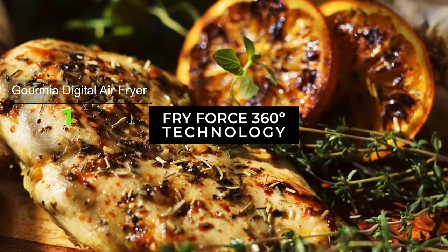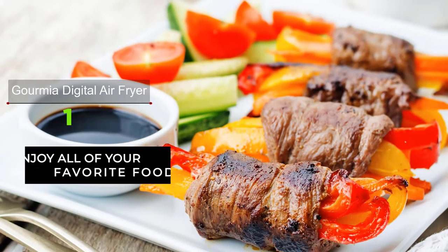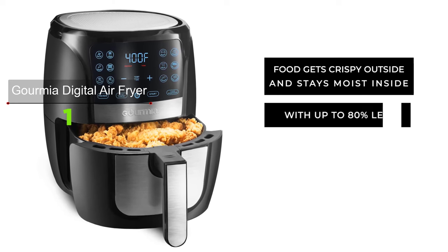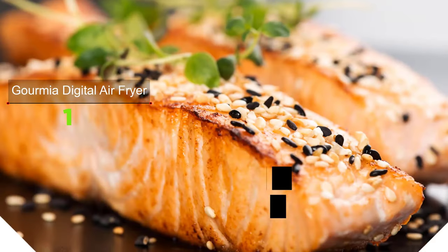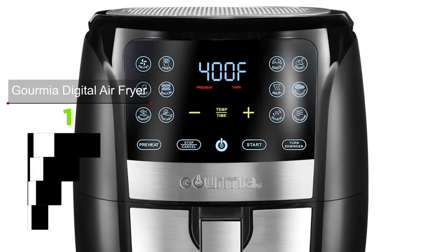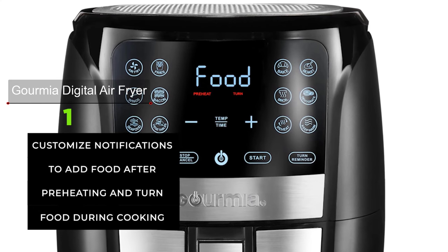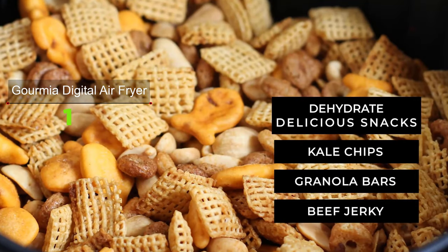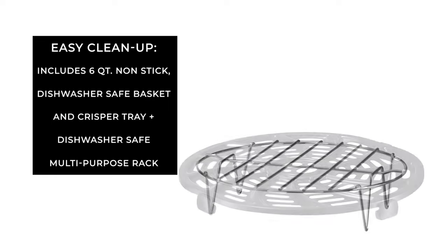Enjoy healthy meals and slash away greasy calories with the Gourmia 6 quart Digital Air Fryer. It lets you make fries, wings, bacon, and pretty much whatever you want with little to no oil. It also cooks faster than most conventional ovens thanks to its 360-degree design that blasts food from all directions for an even cook. Select from 12 auto cooking functions on the display and follow the digital prompts. It comes with a full book of Gourmia air fryer recipes. The display offers guided cooking prompts notifying you when to add food after preheating and when to turn food. The nonstick air fry basket and crisper tray are dishwasher safe for hassle-free cleanup.